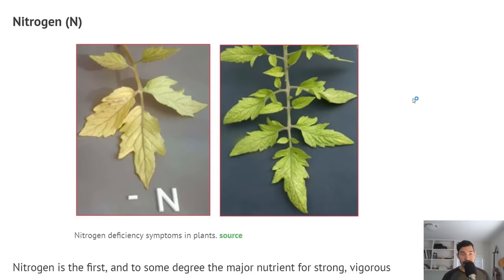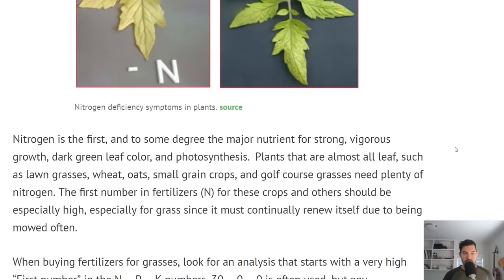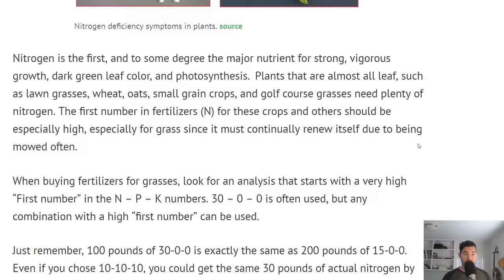Let's talk about the primary nutrients first. Nitrogen — the granddaddy. This is a nitrogen deficiency symptom in plants; you get a lightness, a light greenness to the plant. Nitrogen is one of the most important nutrients for strong, vigorous growth, dark green leaves, and a lot of the processes within photosynthesis. Plants grown for their leaves — grass, wheat, oats, leafy greens, microgreens — they need a lot of nitrogen.